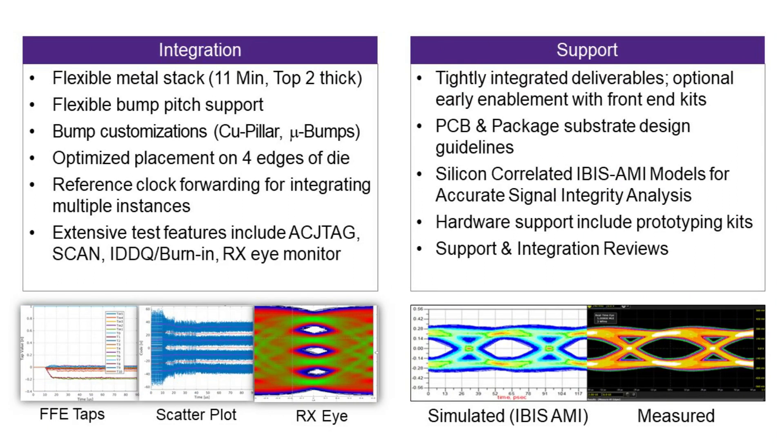In terms of integration, we work very closely with our customers on metal stacks, bump pitches, custom bumps like micro bumps for interposers, optimized placement on all four edges of the die, reference clock forwarding, and integration of extensive test features.